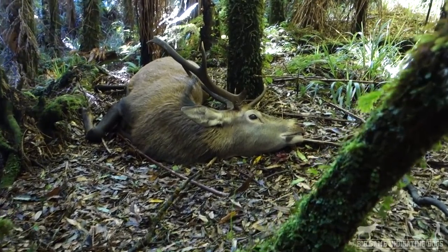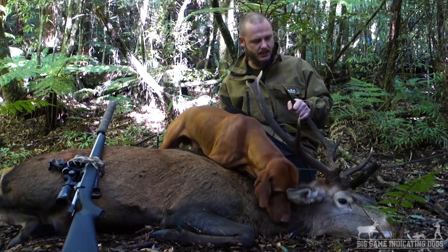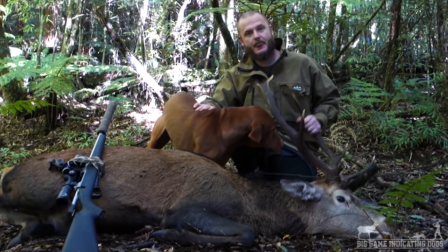Got it done — it's a second deer up here, a second stag. He's obviously been fighting, but yeah, pretty stoked.